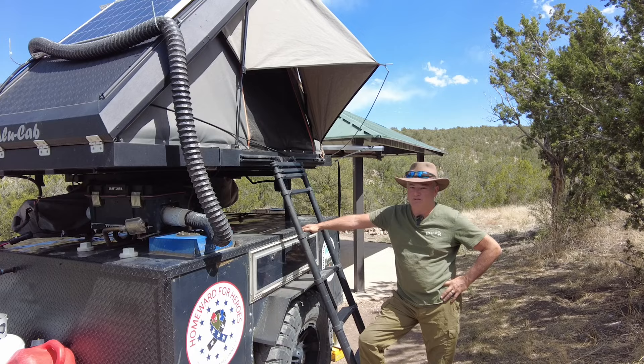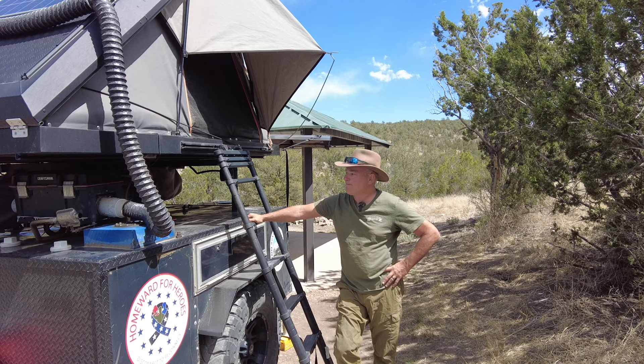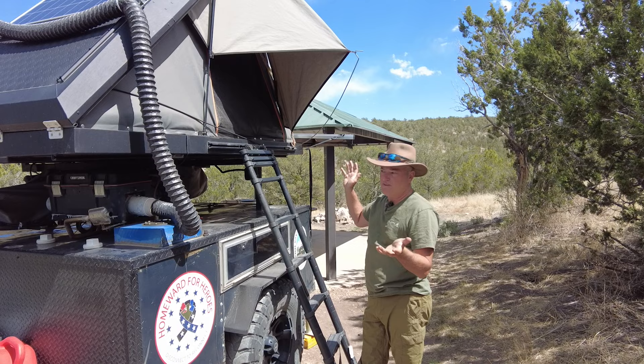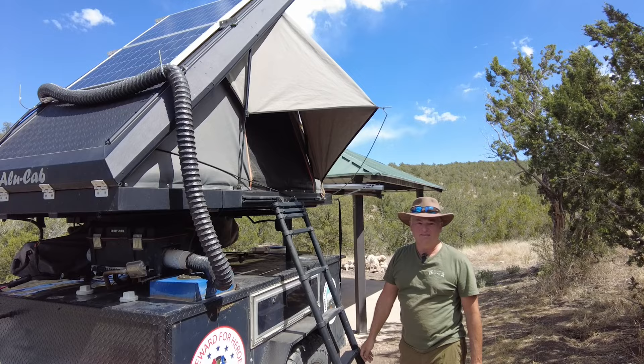This is our fourth rooftop tent. The last one we had was an Alpha 2, which was pretty nice for the most part, but it folded out sideways and was fairly quick setup — maybe three minutes. With this Alucab I undo two latches on the back, push it up, put this in, hook it up, ladder on, done. Two minutes under.